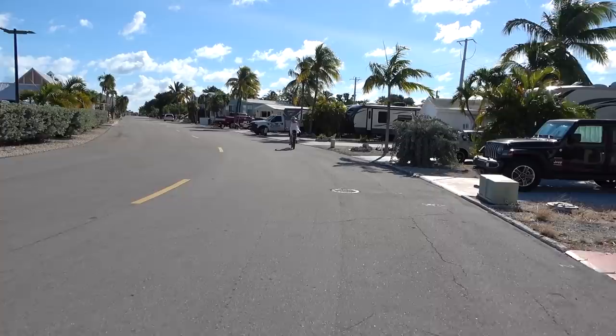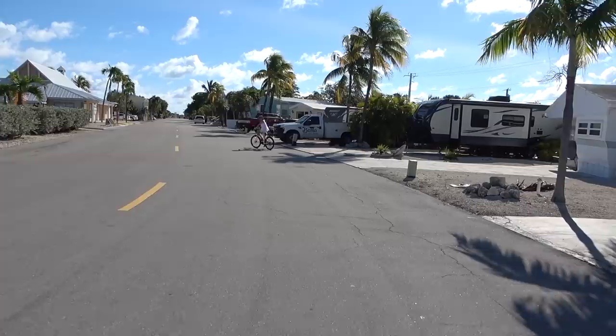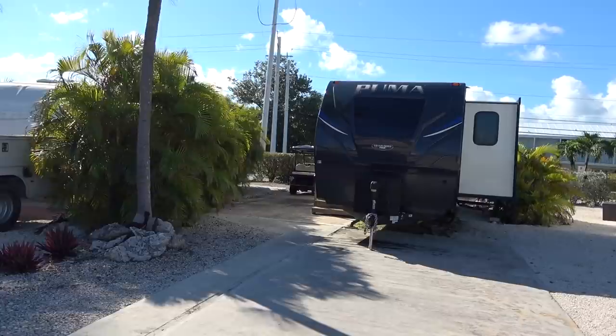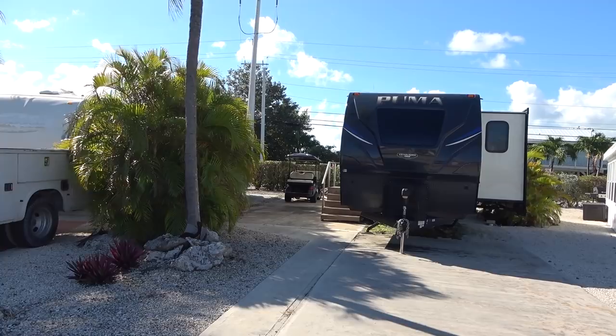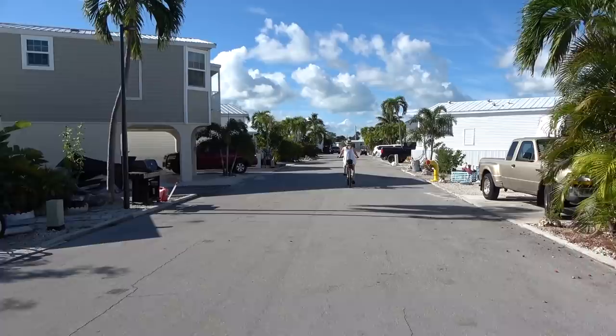Insurance on the stilted homes is relatively inexpensive as well because they're well up above the flood plains, so they do pretty well on insurance. Here's another little lot for sale where that Puma camper is — as a comparison to the waterfronts, that lot is next to the road, not on the water, and you can get that lot for $134,000 right now. So that's the difference between waterfront lots and dry lots in price — $134k here versus $289k across the street on the water.